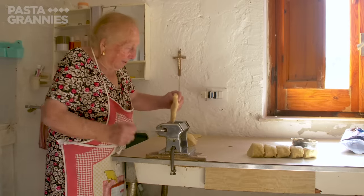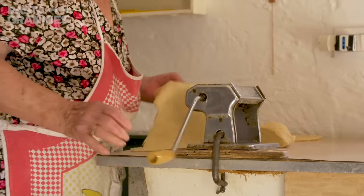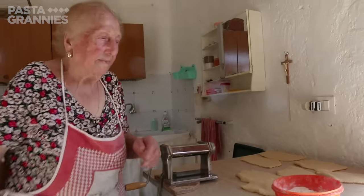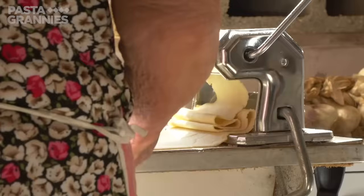Clara happens to have two pasta rolling machines. She rolls out the portions of the pastry on the widest setting on one machine, and then the number three setting on the other — so it's a little bit thicker than for tagliatelle.